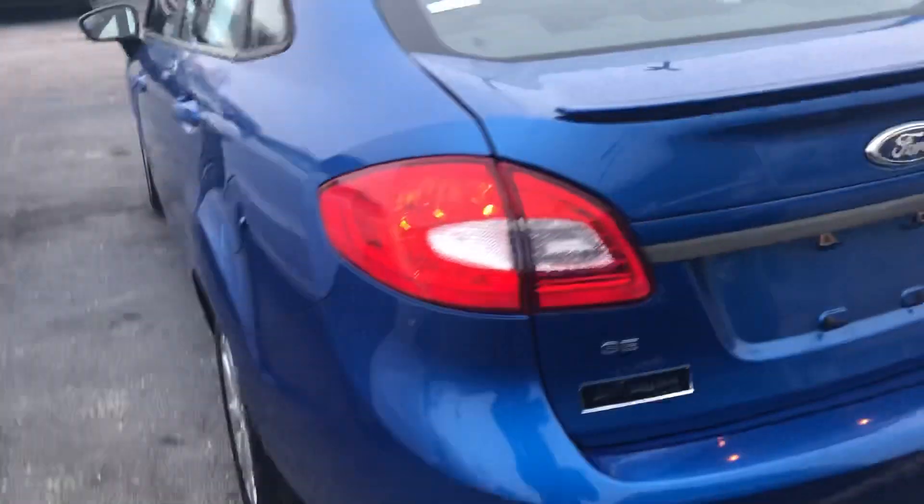Very clean, seems to be well taken care of. Nice blue color. Good gas mileage vehicle, the Fiesta is. Decent trunk — it's pretty deep for a small, compact vehicle.